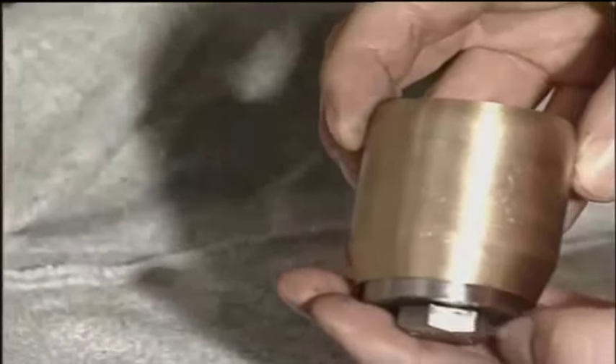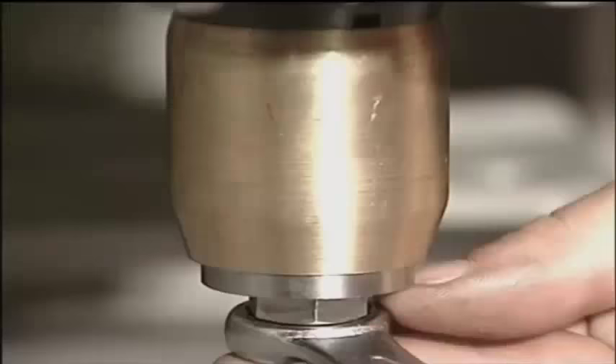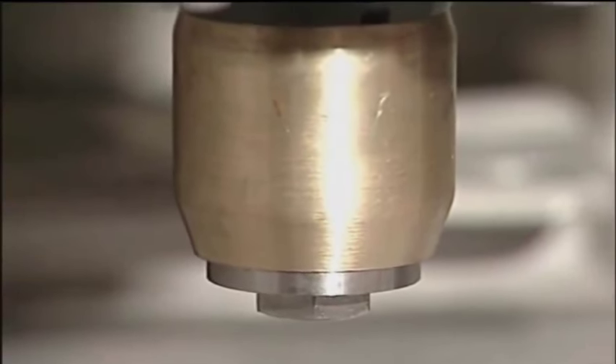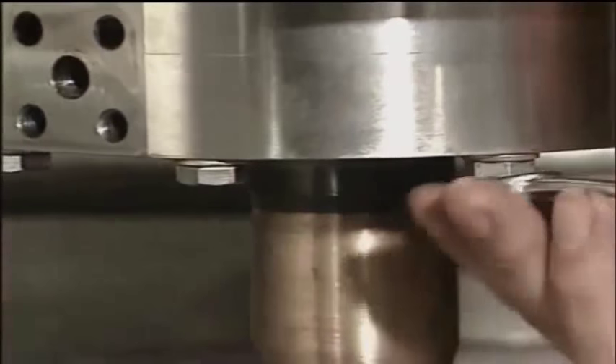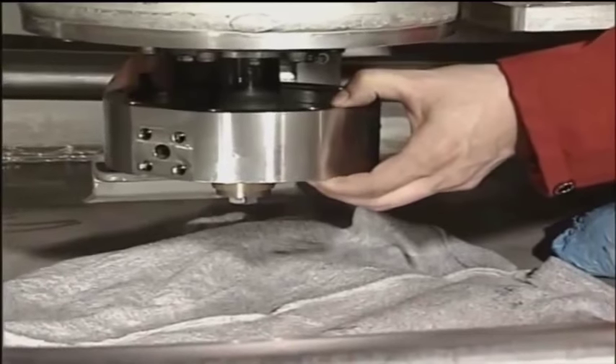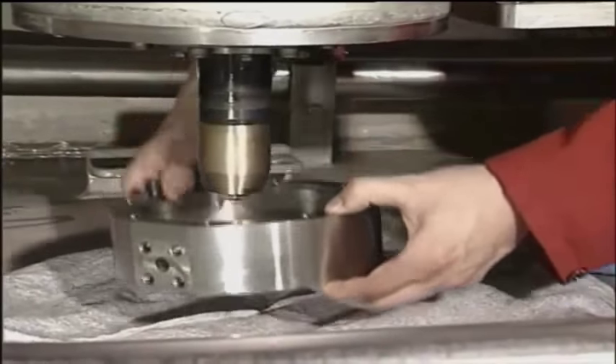Be very careful not to damage the O-rings and ceramic sleeve. Install the assembling cylinder to keep the ceramic sleeve in place and to protect the sensitive lips on the lip seals.